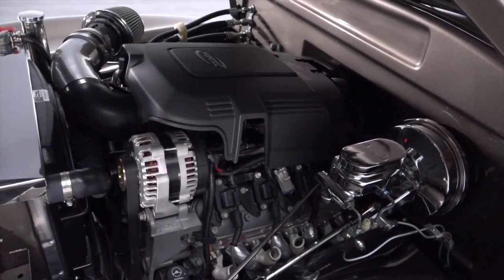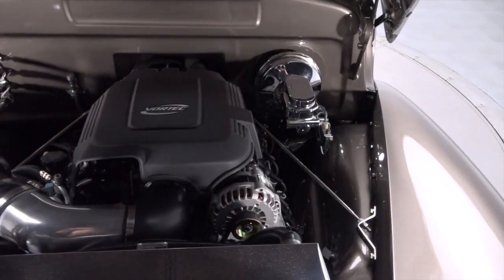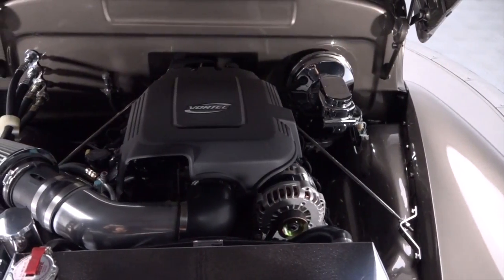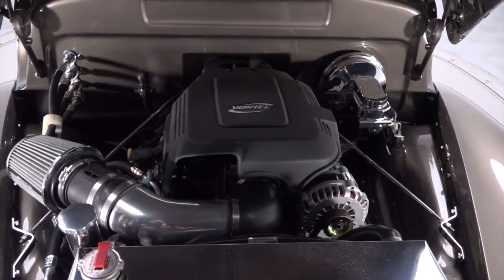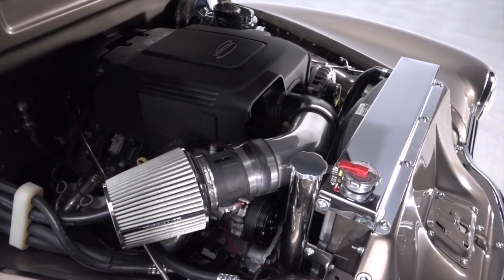This Chevy's previous owner decided to source a familiar Vortec 5300 small-block and put all 300 of its horses to excellent use. That motor sends power to a buttery 4L60E 4-speed, which spins a 10-bolt axle.